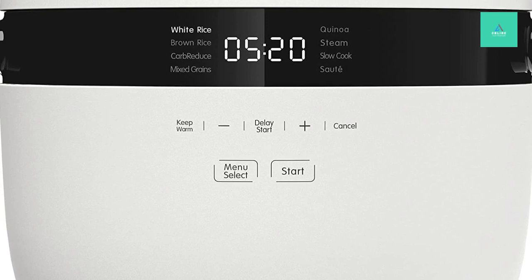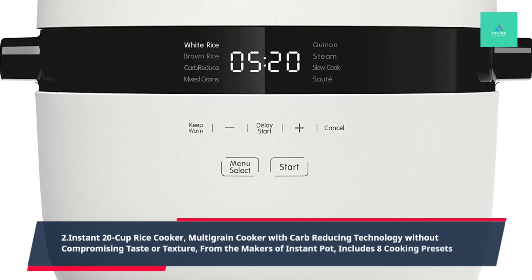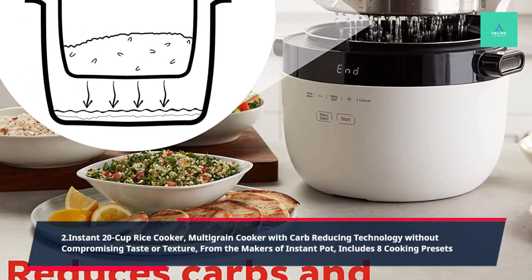2. Instant 20-Cup Rice Cooker, Multi-Grain Cooker with Carb-Reducing Technology without Compromising Taste or Texture, from the makers of Instant Pot, includes 8 Cooking Presets.